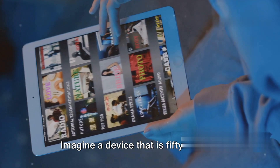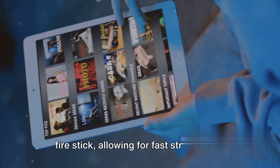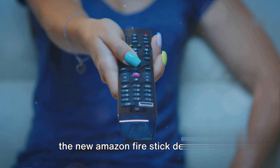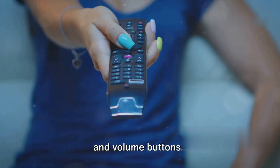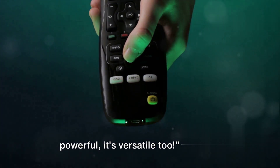Imagine a device that is 50% more powerful than the previous generation Fire Stick, allowing for fast streaming in full HD. The new Amazon Fire Stick includes an Alexa voice remote with power and volume buttons. This Fire Stick device is not just powerful — it's versatile too.